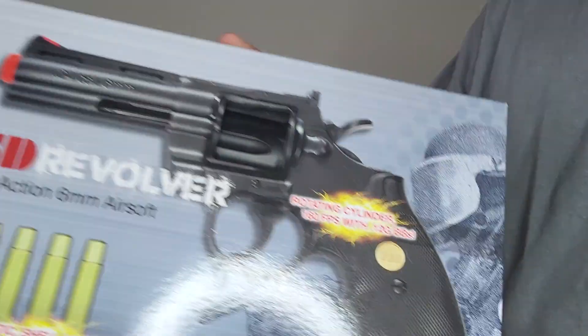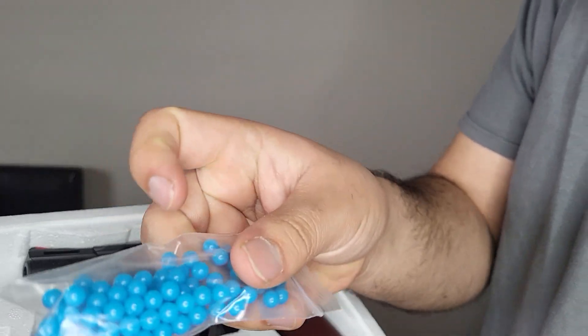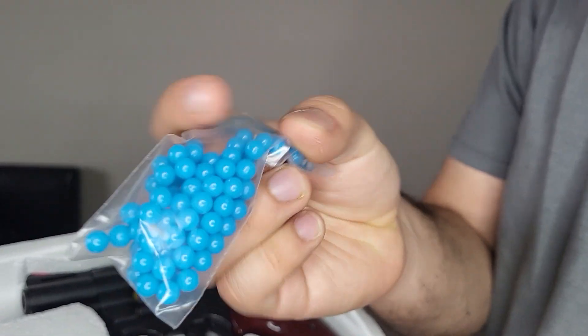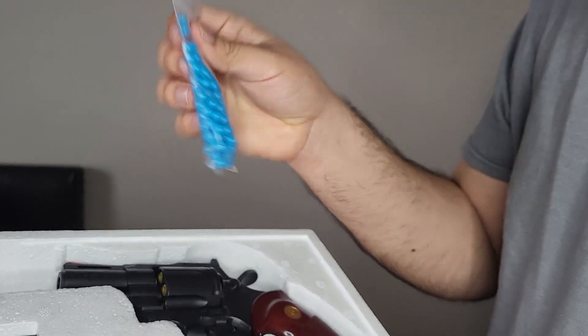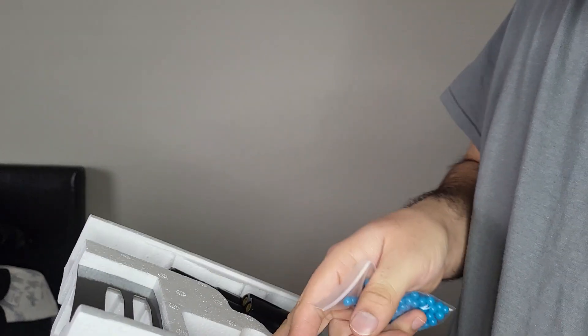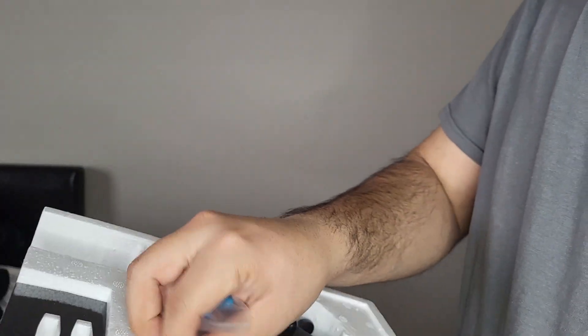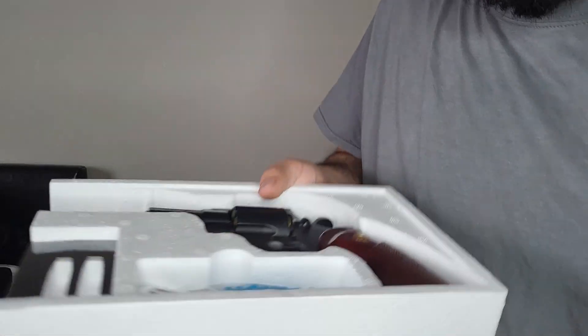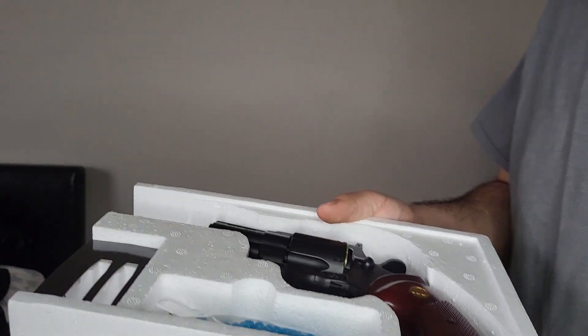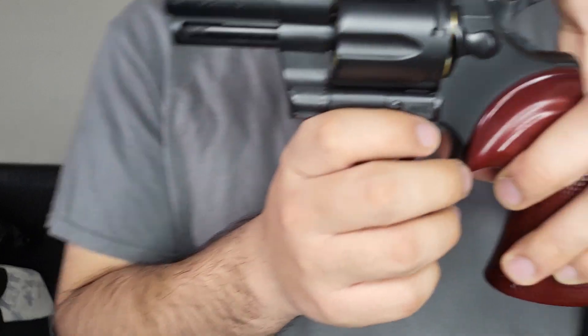It's got a rotating cylinder — as you can see right there — it's 160 FPS with realistic shell loading. Let's see what we got in that box. Got some very nice blue BBs. This is TSD, the brand that makes it. This is a Colt Python, and for a Colt Python you don't need any instructions.